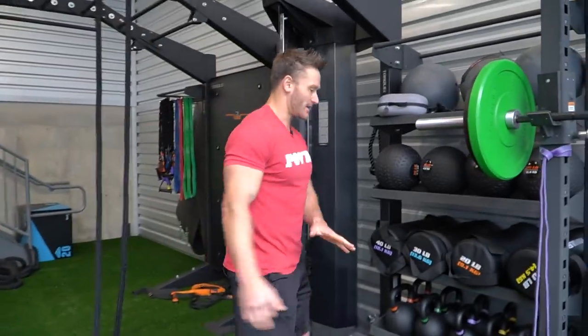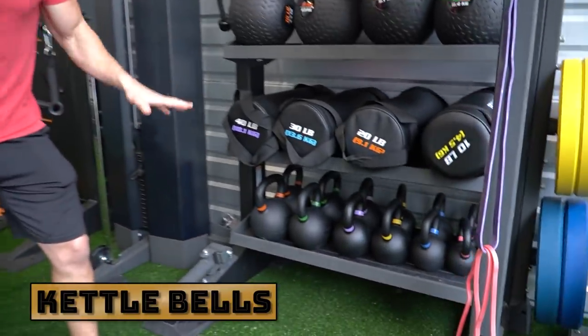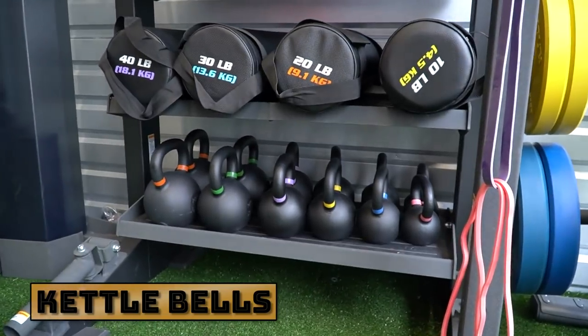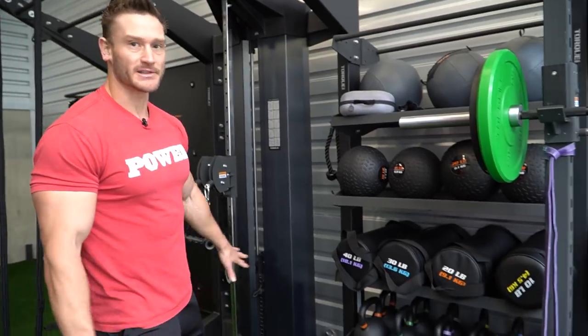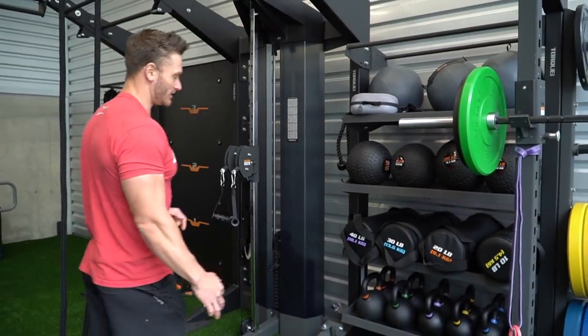Of course, I've got regular kettlebells. You might have seen these on my workout channel called Garage Built Life, which I'll link to down below. I'm a huge fan of kettlebells and do all kinds of different kettlebell variations.